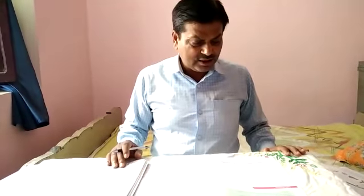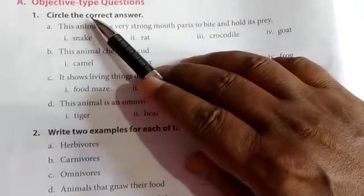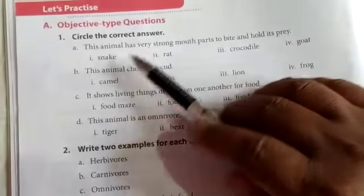Dear students, today I will solve your question answers. Objective type question — circle the correct answer.